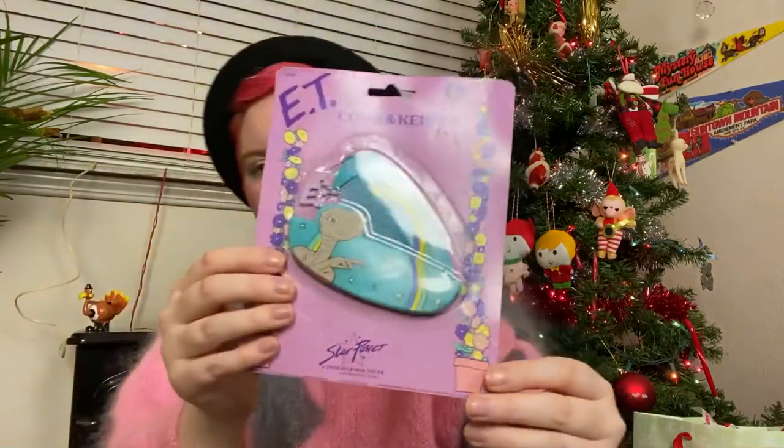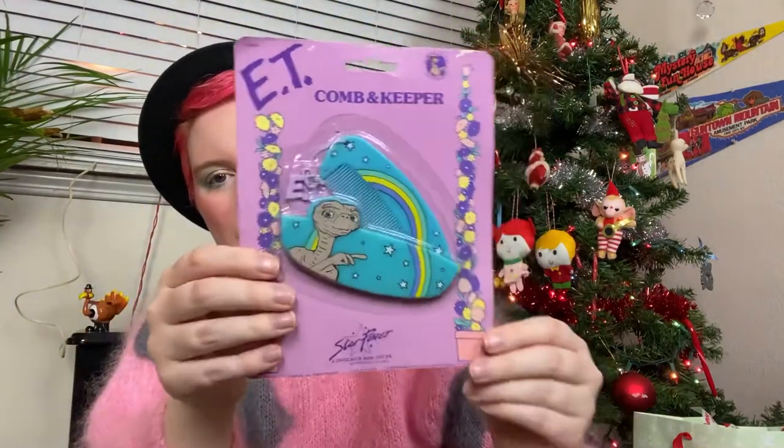There are a bunch of different ones, but I only have this one. Kind of in the same vein, sort of, is this ET comb and keeper. I have not taken this out of the package because I like the package — it's really cool. I can't bring myself to take it out, but I want to because I kind of want to carry it around with me.